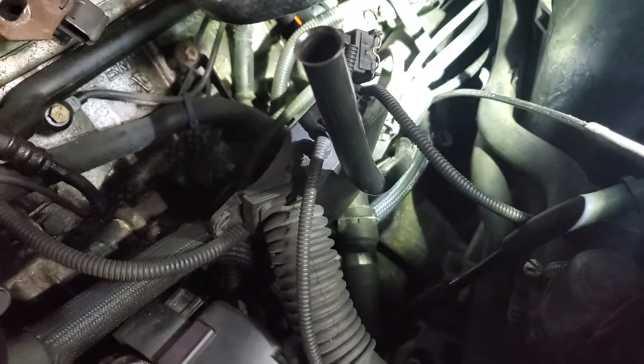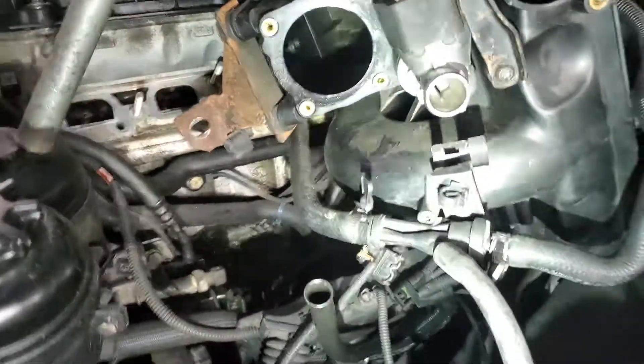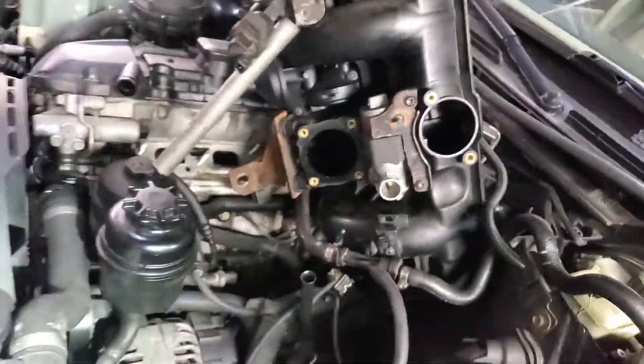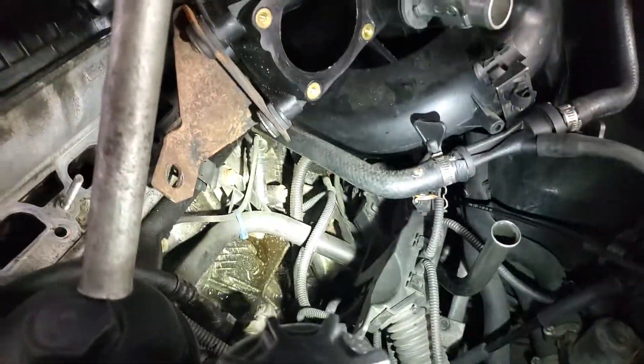You also want to check the manifold gaskets and make sure you're good there. There's also a bunch of vacuum lines that run behind the engine — right there, you can see them. You have to check these because if you have one of those hard-to-find lean codes, it's going to be behind the manifold a lot of times.